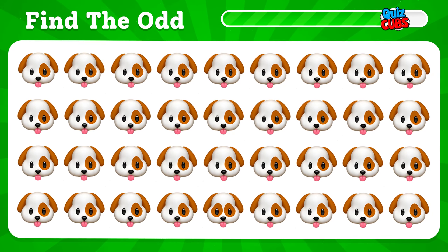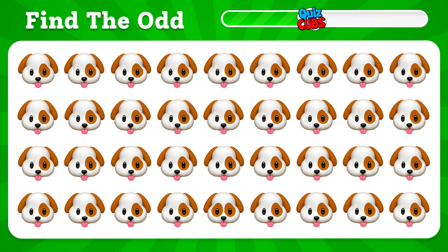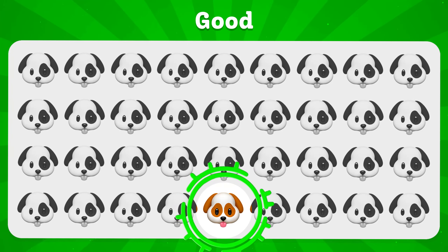Let's find the strangest one. This emoji has two spots on its face.